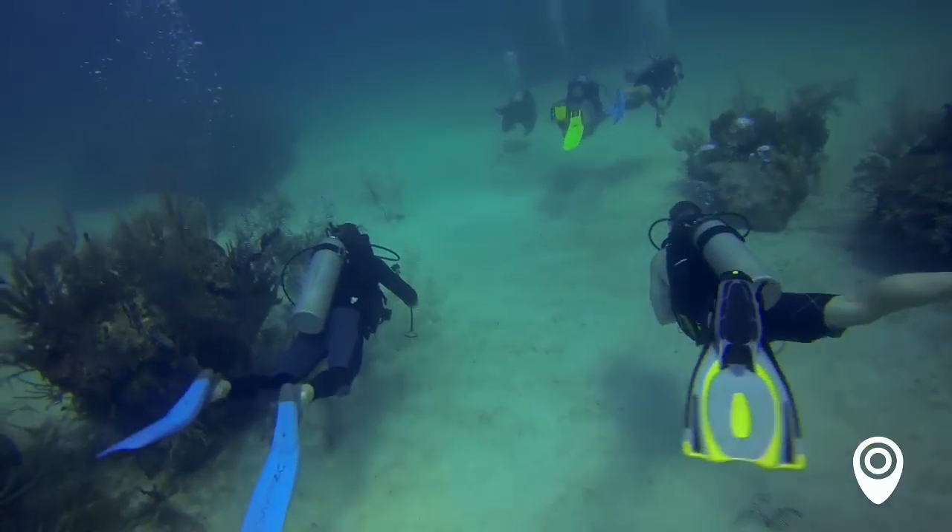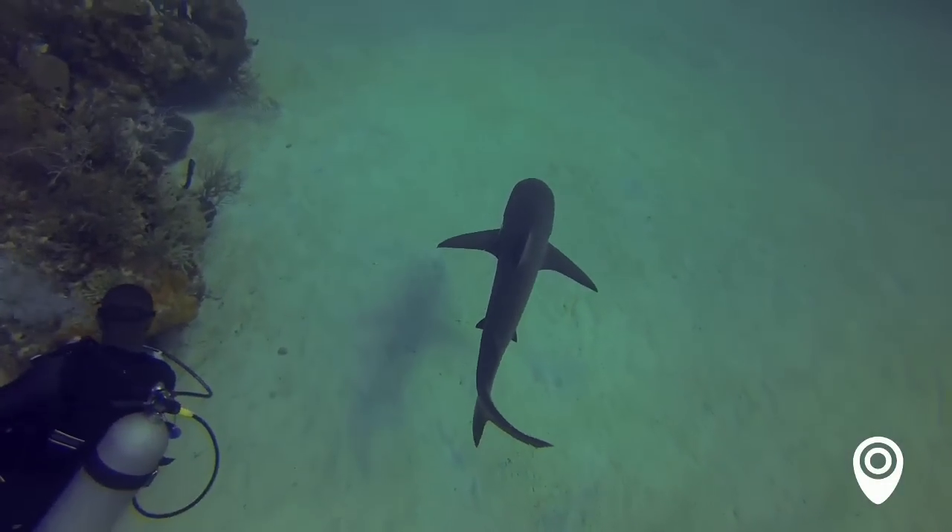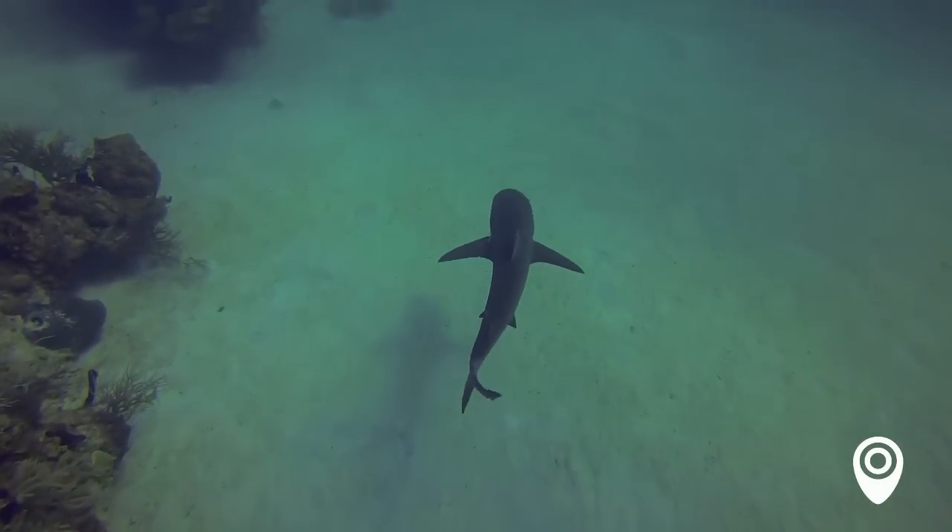The first dive site we were at was called Shark Junction. It's where we've been doing our shark dive for the last 15, 20 years. The sharks tend to hang around in that area.